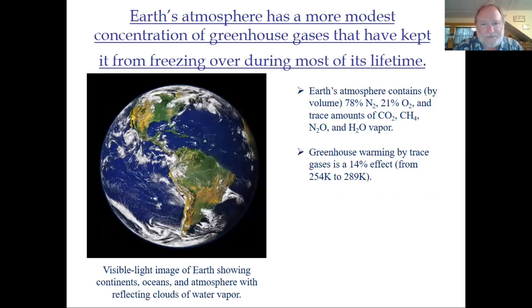Earth is a far more modest affair. Its atmosphere is dominated by diatomic nitrogen and diatomic oxygen, with trace amounts of carbon dioxide CO2, methane CH4, dinitrogen oxide N2O, and water vapor H2O. These trace gases amount to only about 0.04% of the atmosphere, but they do have an effect. For these greenhouse gases, it's about a 14% warming, taking Earth from basically below freezing at 254 Kelvin to above freezing. For most of its 4.6 billion year history, Earth has been wet, not frozen over.